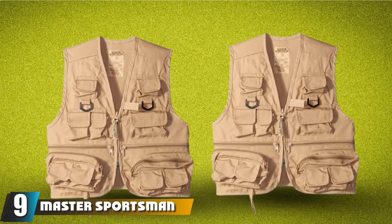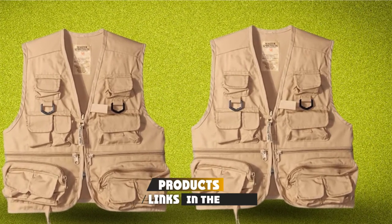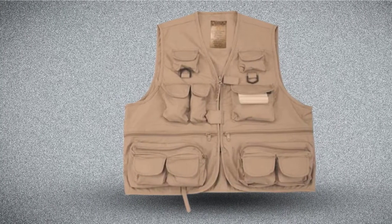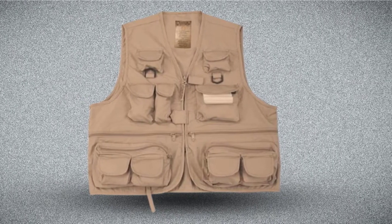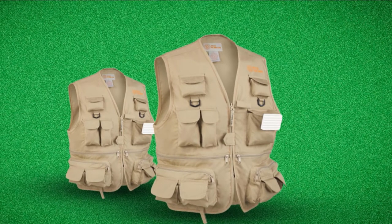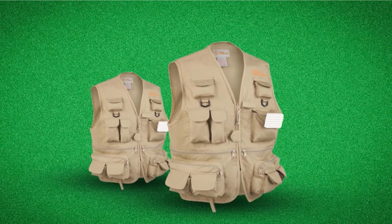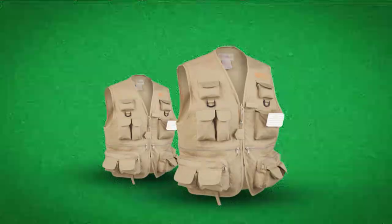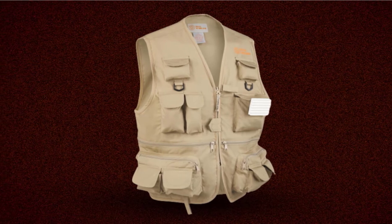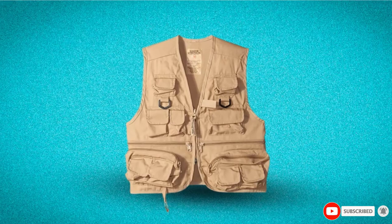Next at number 9, we have Master Sportsman Adult 26 Pocket Fishing Vest. This is another good-looking vest with a much lower profile compared to other vests. There are numerous size options available, but it's always important to check that their sizing guide is right for you. It has a polyester and cotton mix making it very light and comfortable. The vest has a brilliant 26 different pockets so you'll never be short of storage options. It fits easily with its front closure system, and features a large back pocket for storing larger items.